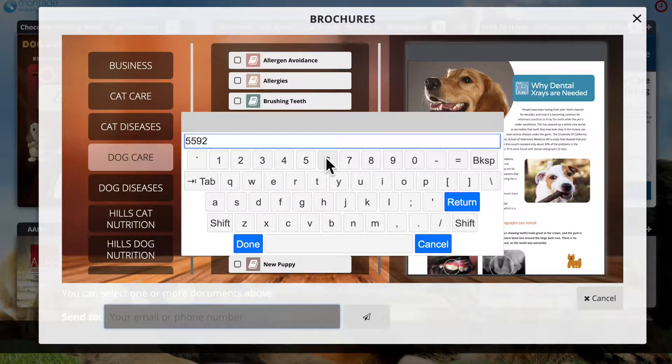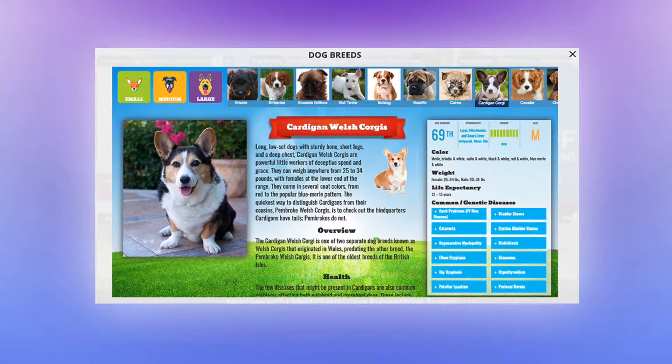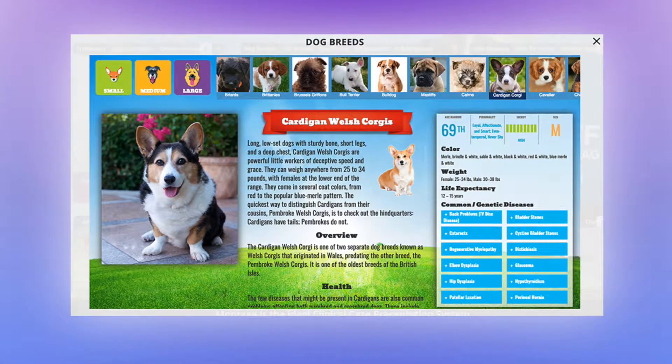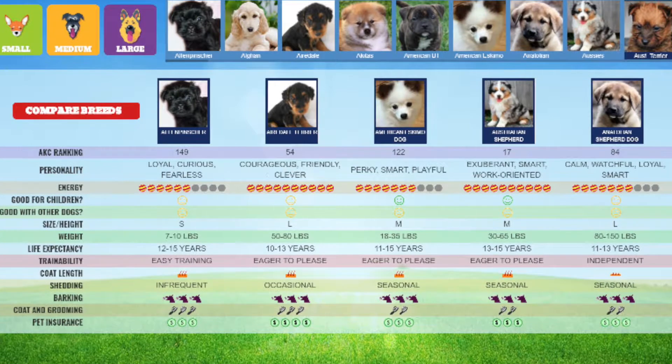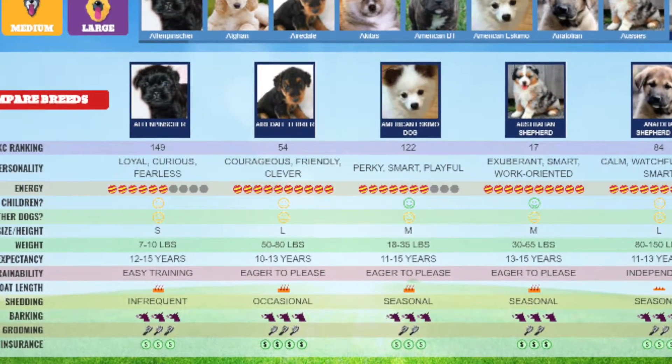We also have our cat breed widget and our dog breed widget. These widgets are fun because not only can your clients learn about the pet that they currently own, but they can also find out more about a pet that they are looking to add to their family.